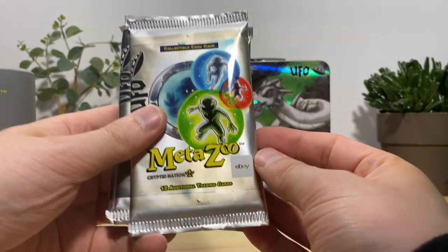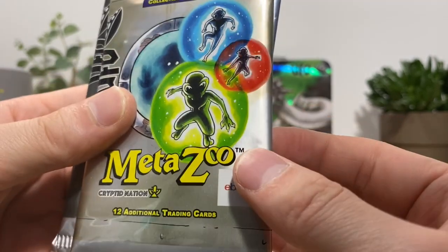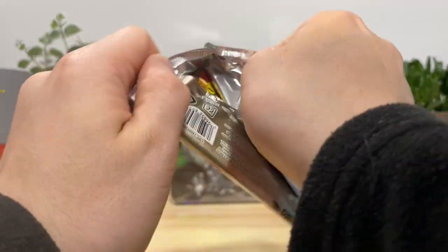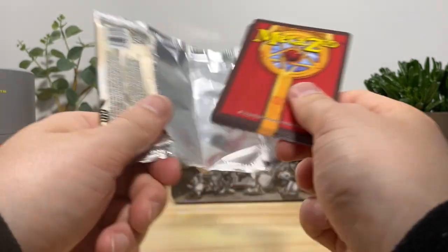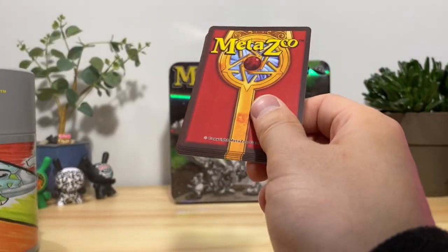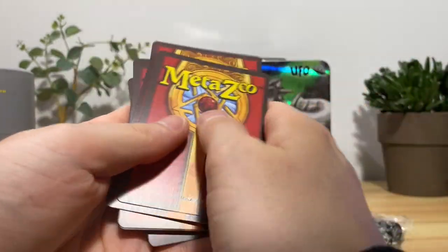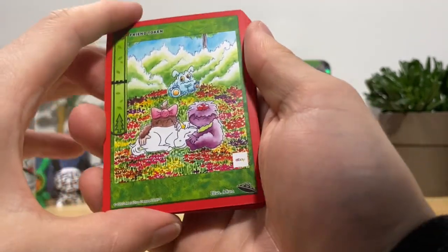Now we're getting into the meat and potatoes — these cards have eBay in the bottom right corner. I get that they're more limited, I get that's what makes them more valuable, but it would have been cool to get like some alt arts or some cards you can only get in this set. I think the only difference between this set and regular UFO is the little eBay stamp at the bottom right.